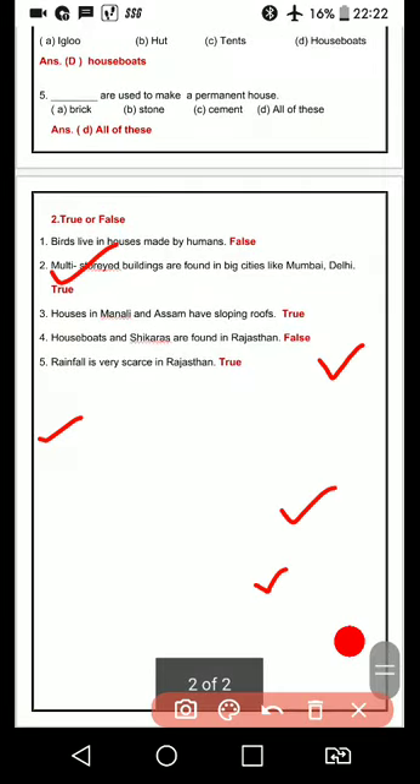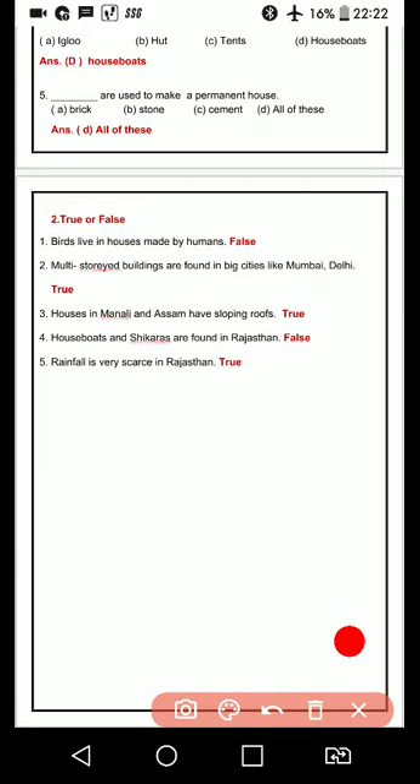Now, second section is true and false. First one: birds live in houses made by humans. Kya birds humans ke banae huye gharon mein rehti hain? No — woh log apna nest khud banaate hain. Second one: multi-story buildings are found in big cities like Mumbai and Delhi. Multi-story buildings bade-bade shaharon mein milti hain — this one is true.